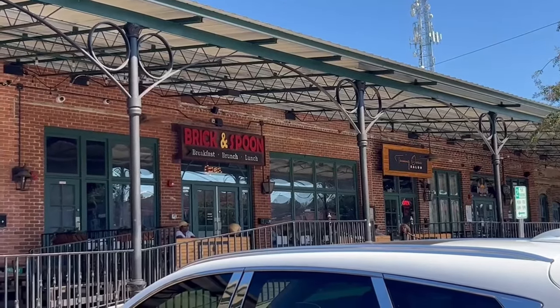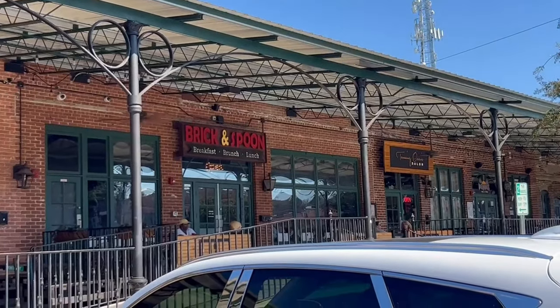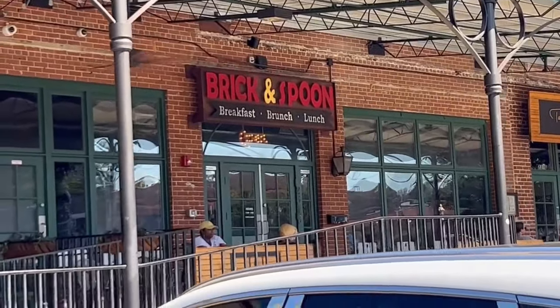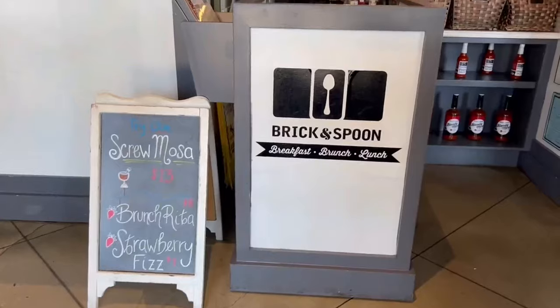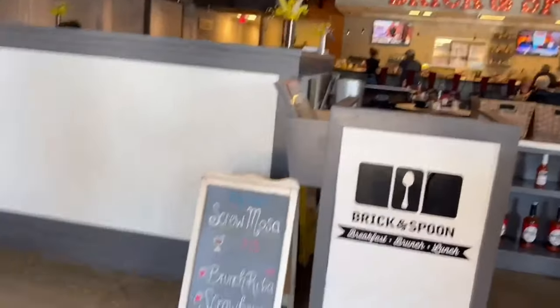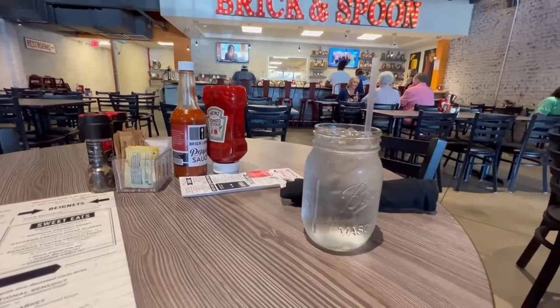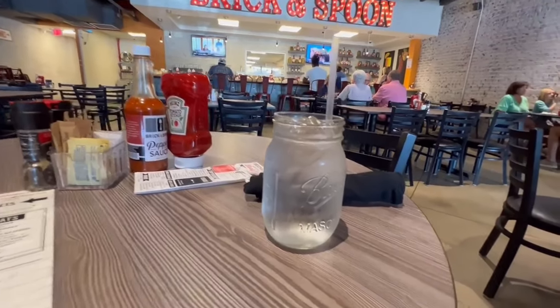I'm fixing to head into the Brick and Spoon to eat. I don't know anything about this place, but I'm gonna find out, and I'm definitely gonna find out how it tastes, which is the main thing. I really like the water in the mason jar — that's a kind of neat, novel thing.